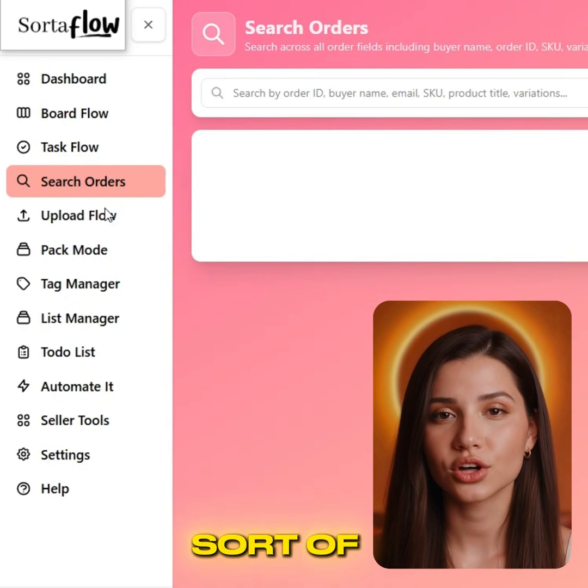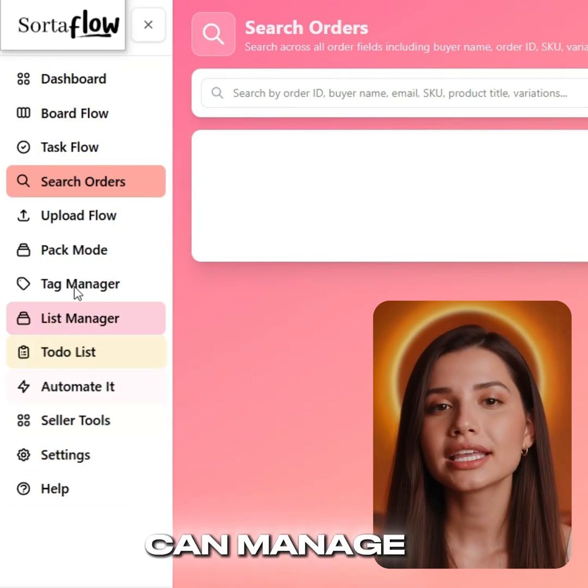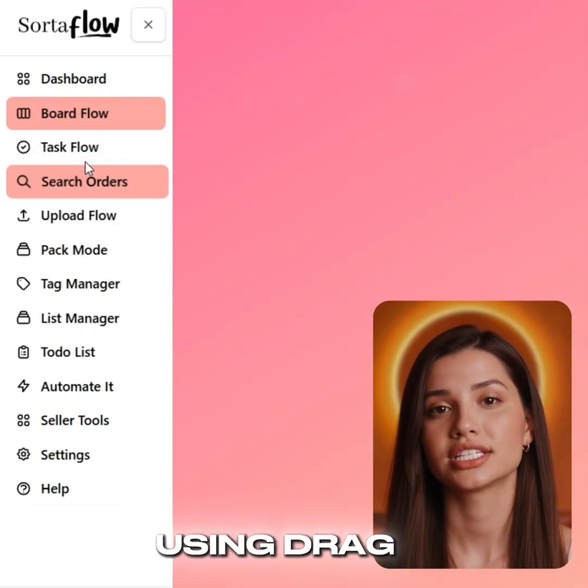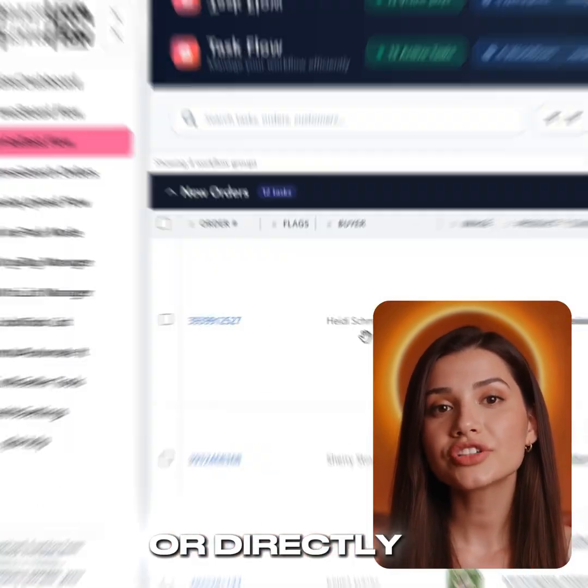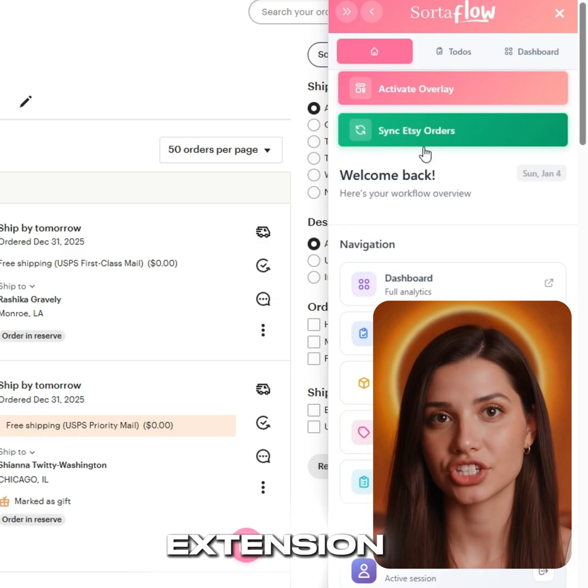You'll also have access to the Sortaflow web app, where you can manage orders your way using drag-and-drop boards, a spreadsheet-style view, or directly on Etsy through the Chrome extension.